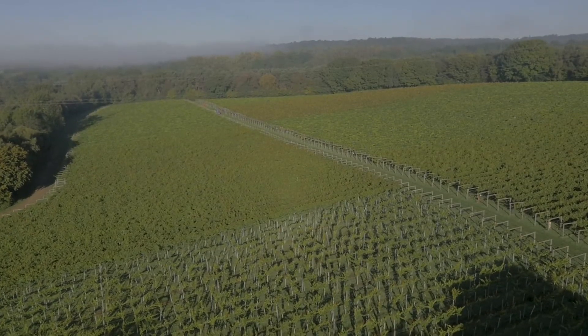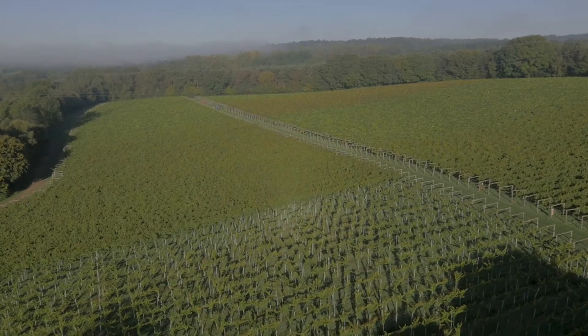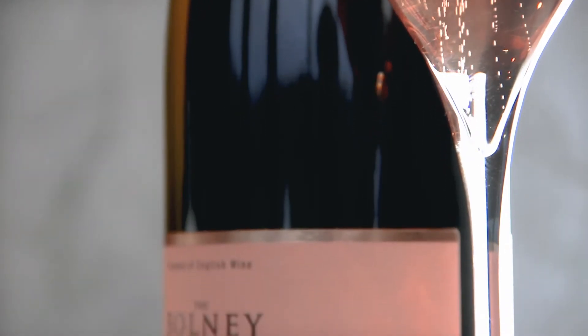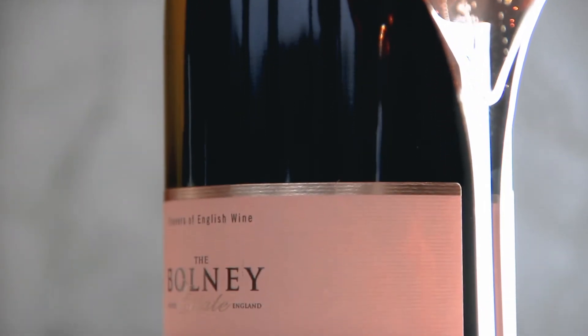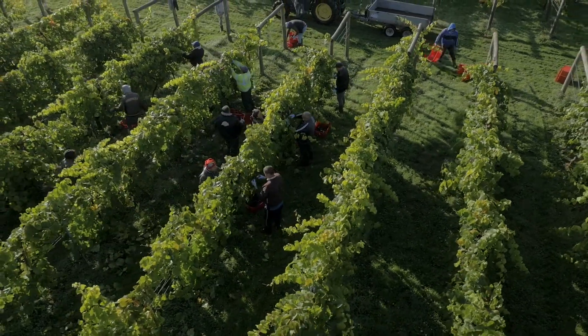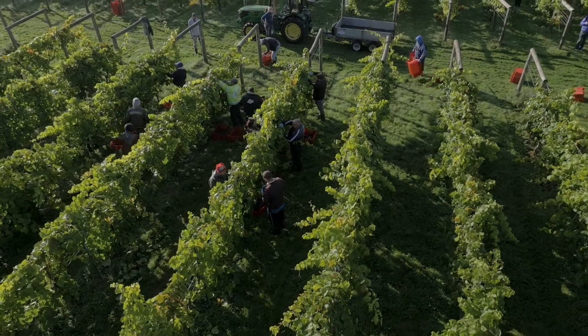We planted our first vines in 1972 right here at our vineyard in Sussex. We are seen very much as pioneers in still and sparkling wine making, and the Cuvée Rosé is one of those sparkling wines that we make here. The grapes included are Pinot Noir and Pinot Meunier, which have been picked here on our 18 acre estate in Bolney.